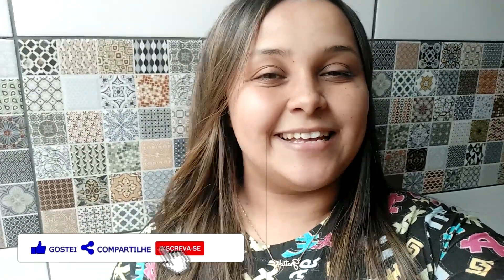Então curte, comenta aqui para mim o que você achou dessa receita, já se inscreve no canal para não perder nenhuma novidade. Fazendo isso, vem!